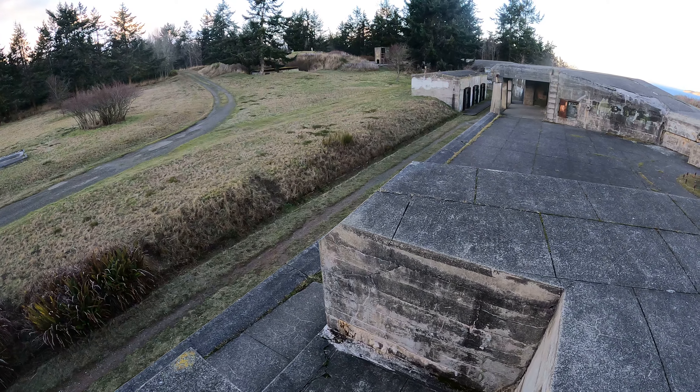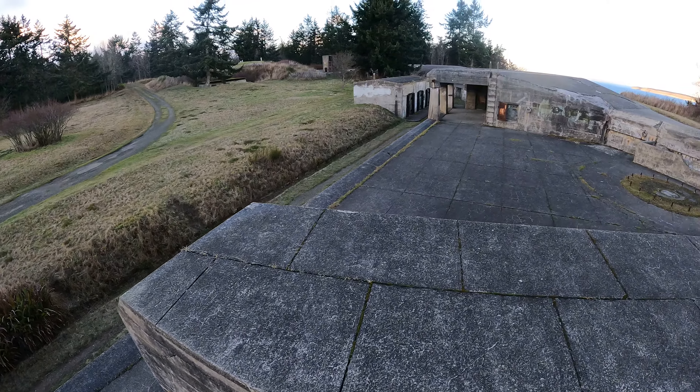I'm on top of Battery Ash, Fort Worden State Park, Port Townsend, Washington.